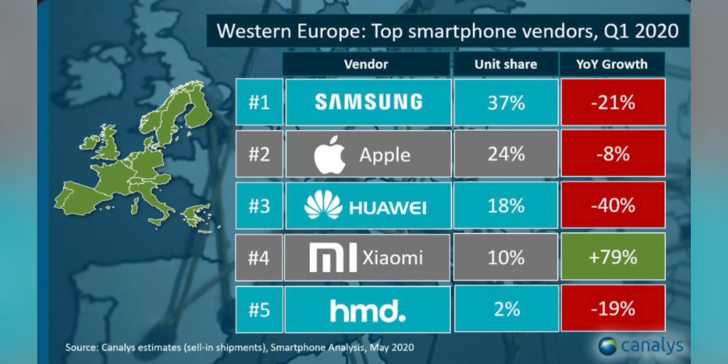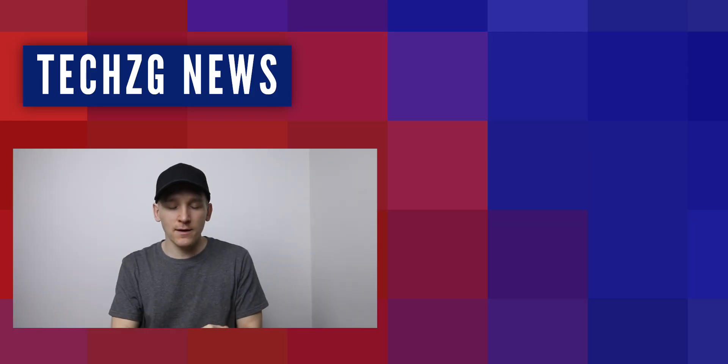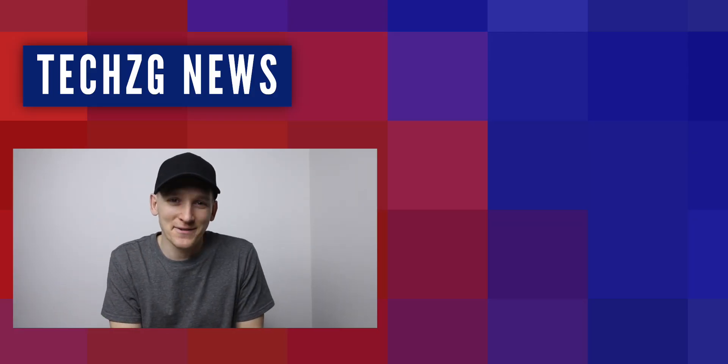At the moment, it looks like the biggest winners out of all of this are Xiaomi and, to a lesser extent, the BBK brands like Oppo, OnePlus, Vivo, and Realme. Anyway, that is your tech news for today. Thank you for watching and I'll see you in the next one.